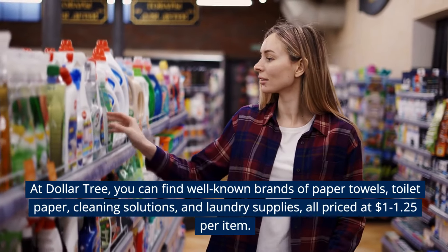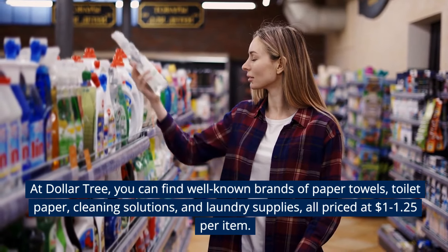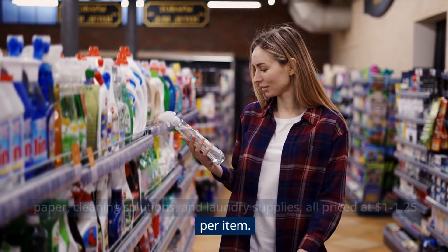At Dollar Tree, you can find well-known brands of paper towels, toilet paper, cleaning solutions, and laundry supplies, all priced at $1 to $1.25 per item.